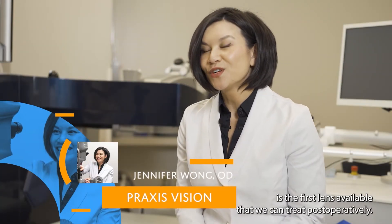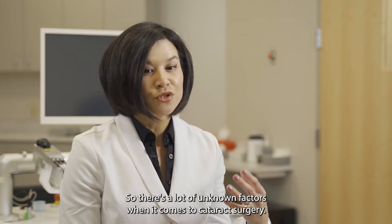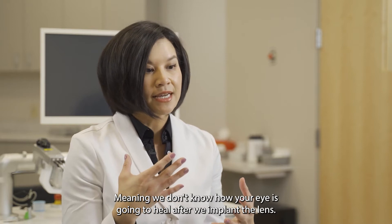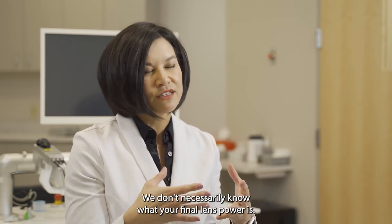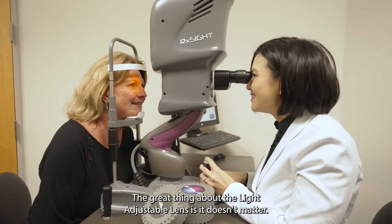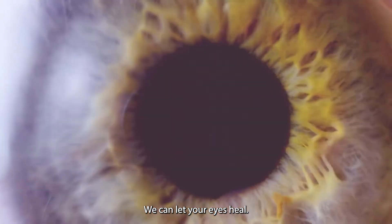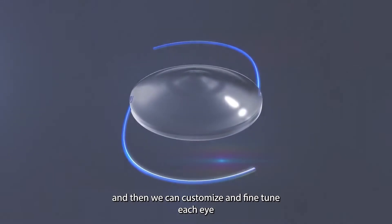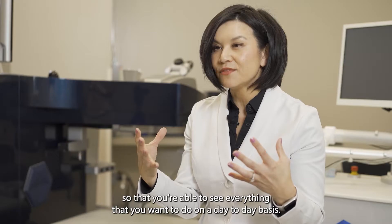The light adjustable lens is the first lens available that we can treat postoperatively. There are a lot of unknown factors when it comes to cataract surgery — we don't know how your eye is going to heal after we implant the lens, and we don't necessarily know what your final lens power will be. The great thing about the light adjustable lens is it doesn't matter. We can let your eyes heal, find out what's important to you to see, and then customize and fine-tune each eye so you're able to see everything you want.